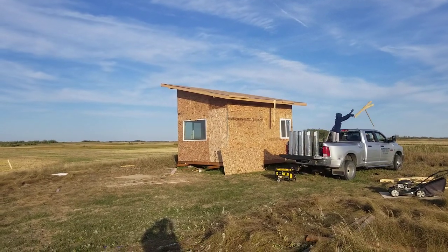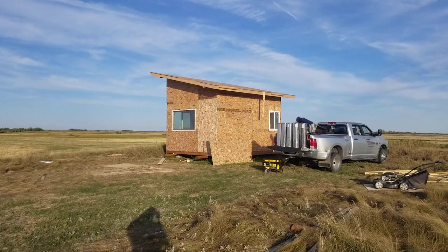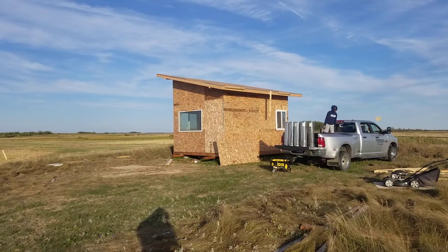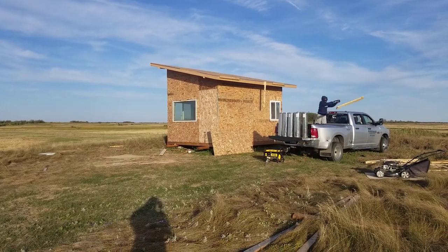I'll take a video again next week. Other than that, the cabin is all boarded up, door is in, and good to go.